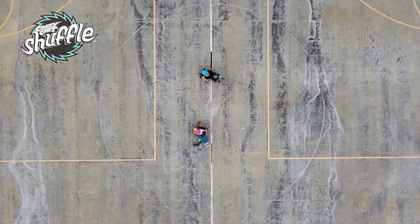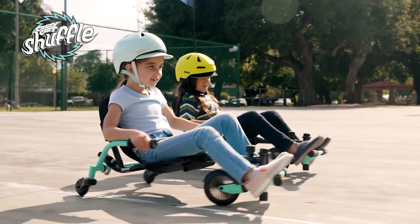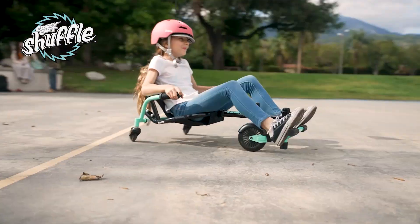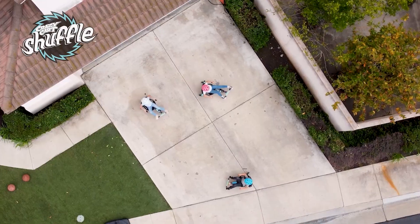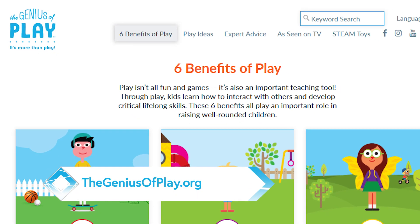If you're looking to get kids up and moving, check out the Kid Powered Go-Kart from Grazer — this is the Crazy Cart Shuffle and it's super easy to use, with five adjustments so it's going to grow with your kids. You can head over to thegeniusofplay.org to learn more.